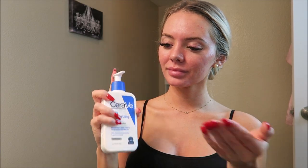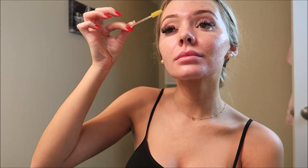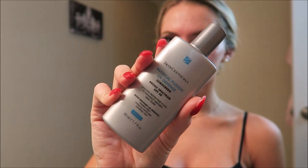Next, I go in with my Daily Moisturizing Lotion from CeraVe. It's full of ceramides and hyaluronic acid — a very basic lotion. If you're a beginner, it's definitely one I recommend. Of course, I brush my lashes, and I apply a little bit of this sunscreen. I think sunscreen is very essential, and this one's great because it has a little bit of tint in it.